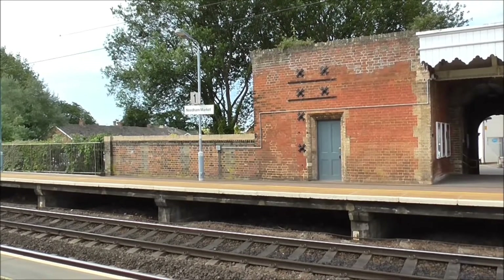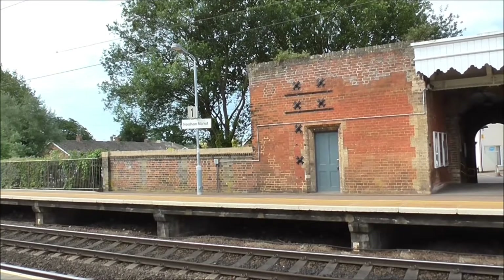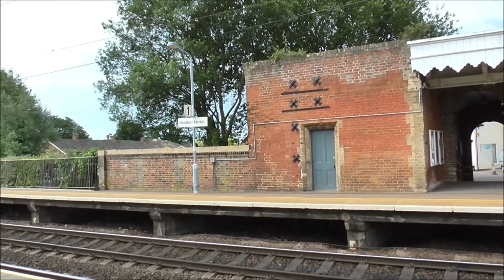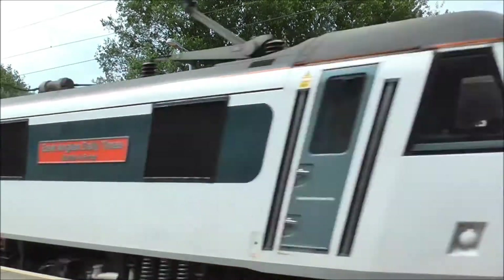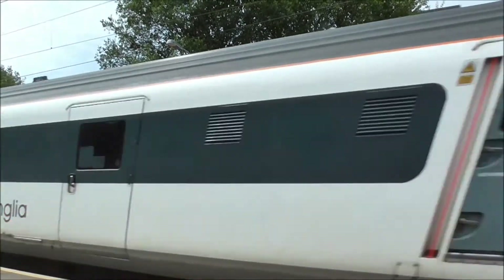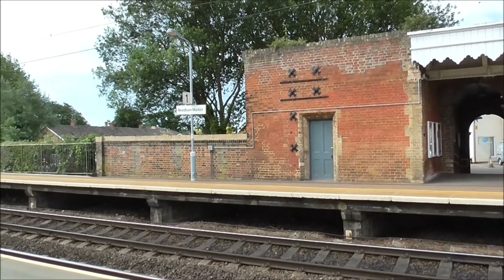Right, we've got the 0930 service from Norwich now, about to charge through Needham Market station at high speed. Here it comes. There it goes, racing along at high speed.